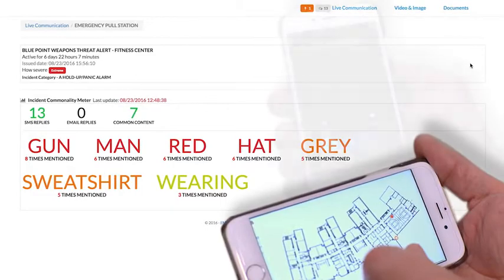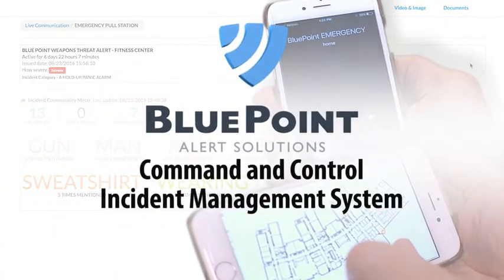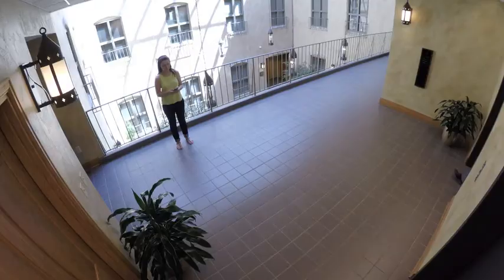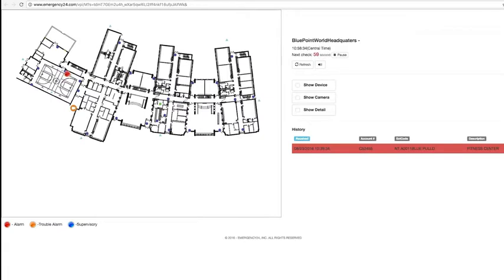Welcome to Bluepoint Alert Solutions' Command and Control Incident Management System, also known as C2. Command and Control is a real-time incident management system enabling first responders to make fast, informed decisions to save lives. As a communications platform, it enables real-time, silent, two-way communication between a command group and staff. The system seamlessly integrates real-time video and active building layouts to provide greatly enhanced situational awareness for first responders and law enforcement.